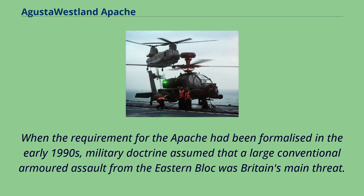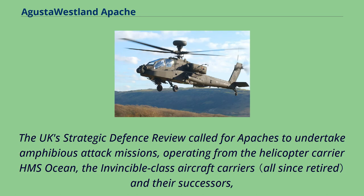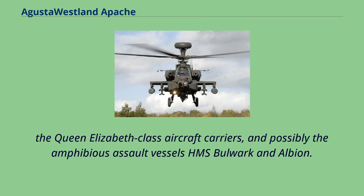When the requirement for the Apache had been formalised in the early 1990s, military doctrine assumed that a large conventional armoured assault from the Eastern Bloc was Britain's main threat. Following the collapse and breakup of the Soviet Union, the concepts of flexibility and rapid response took precedence. The UK's Strategic Defence Review called for Apaches to undertake amphibious attack missions, operating from the helicopter carrier HMS Ocean, the Invincible-class aircraft carriers and their successors the Queen Elizabeth-class aircraft carriers, and possibly the amphibious assault vessels HMS Bulwark and Albion.